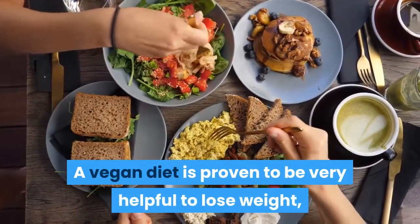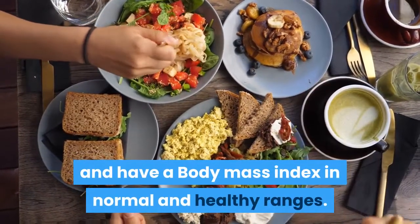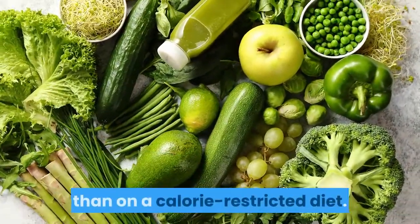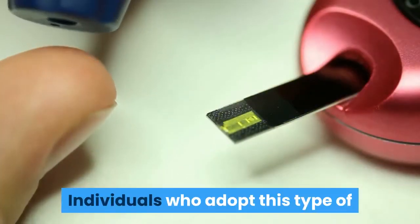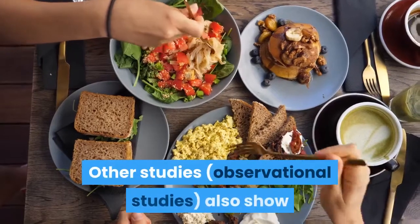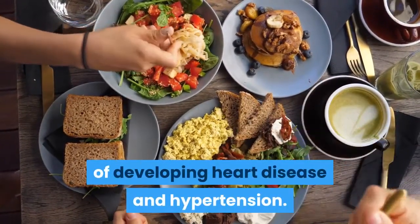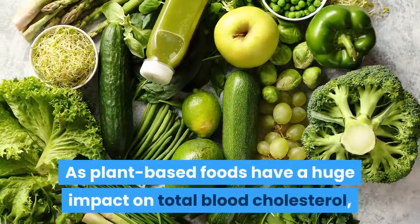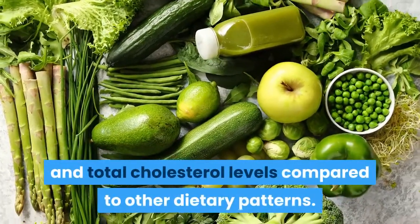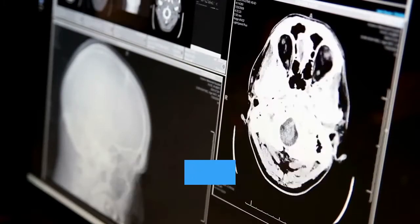A vegan diet is proven to be very helpful for weight loss, which is why most vegans tend to have a body mass index in normal and healthy ranges. Studies suggest people who follow a vegan diet lose more weight than on a calorie-restricted diet. Individuals who adopt this lifestyle have normal blood glucose levels and are most insulin sensitive. Observational studies also show that vegans have a significantly low risk of developing heart disease and hypertension, as plant-based foods have a huge impact on total blood cholesterol, reducing LDL and total cholesterol levels.